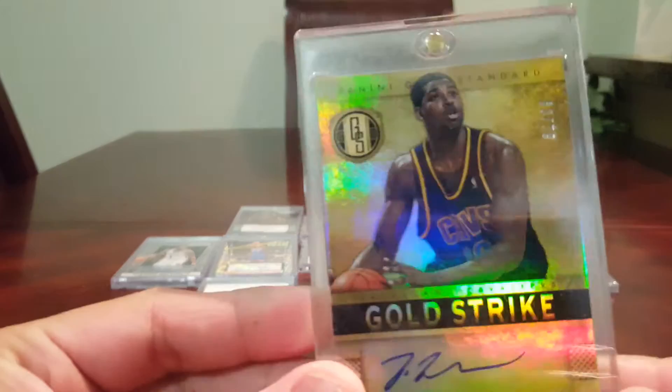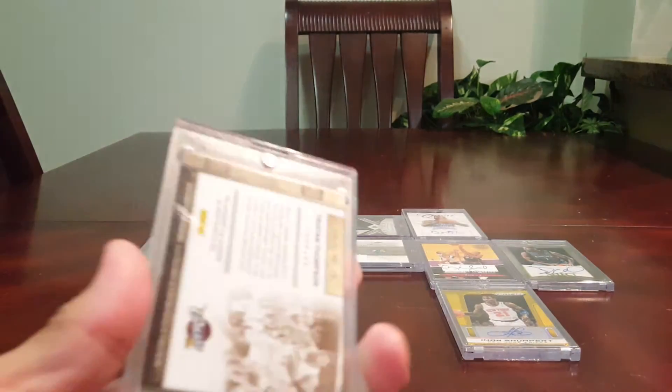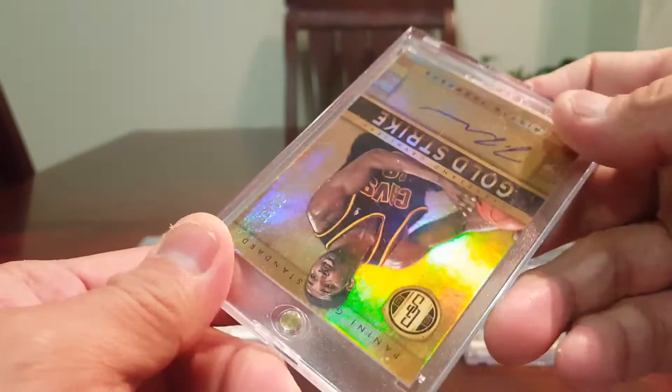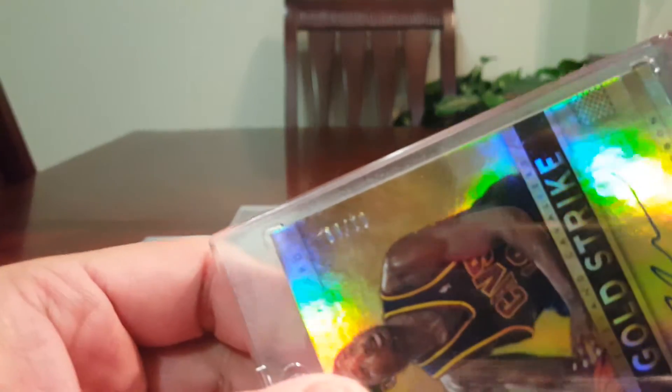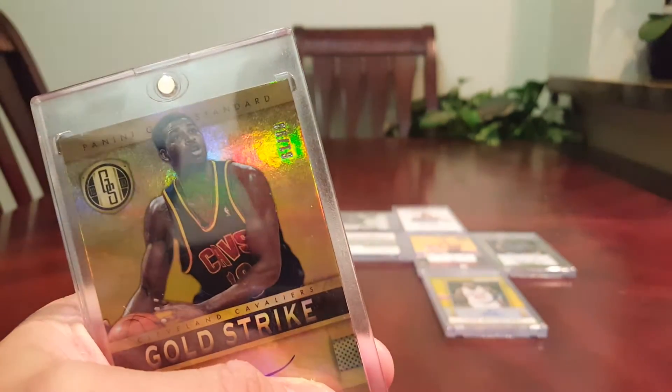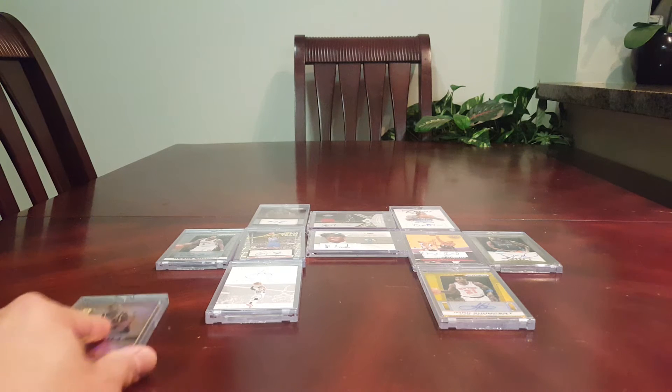Next will be a Canadian guy — Rookie card autograph of this guy: Tristan Thompson, Double T. And number 2 there. Oh sorry — it's the other way around. That's 61 of 99 — I thought it was 1. Beautiful number.